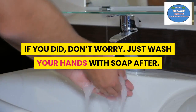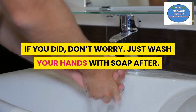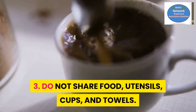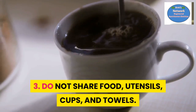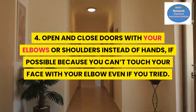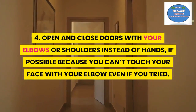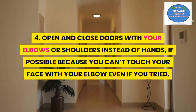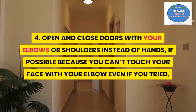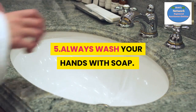If you did touch the outside, don't worry — just wash your hands with soap after. Number three: do not share food, utensils, cups, or towels. Number four: open and close doors with your elbows or shoulders instead of your hands, if possible, because you can't touch your face with your elbow even if you tried. Number five: always wash your hands with soap.